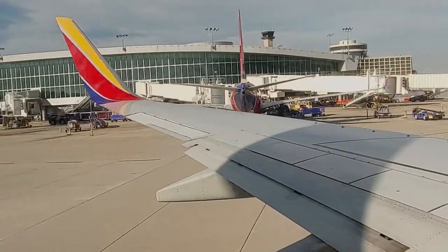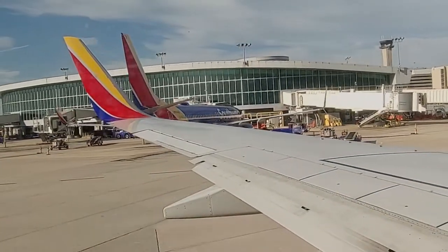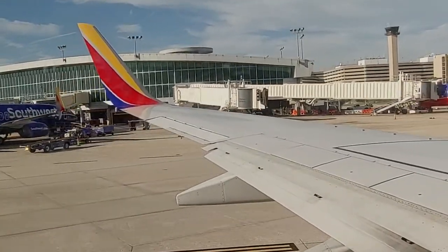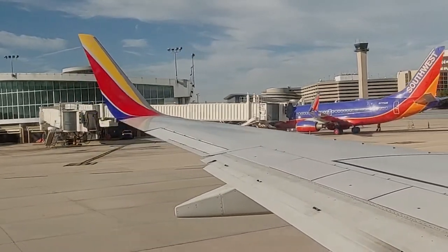Once on board, seating is open — you choose where you want to sit. The earlier you check in, the more choice you have. It also helps to check in early for overhead bag space, as it did tend to run low around B31 through 60.